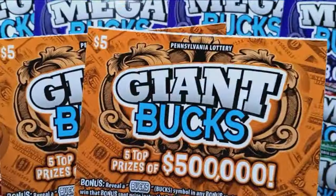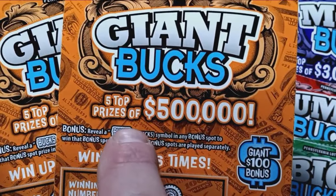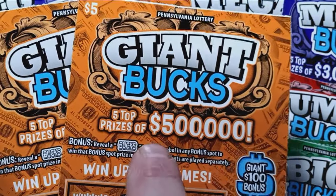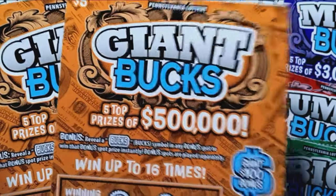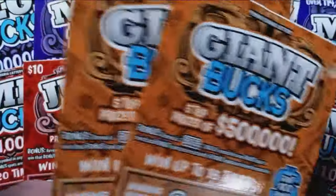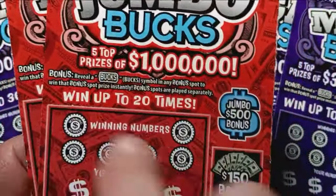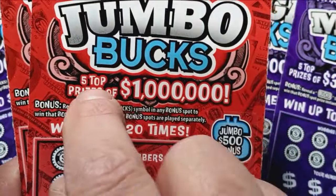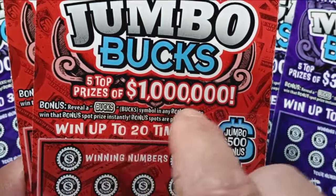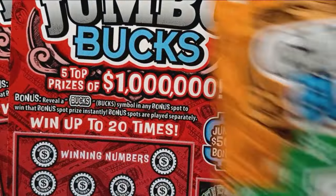The $5 Giant Bucks top prize has also increased — usually the fives in Pennsylvania are $200,000, but now this one is $500,000. Pretty good, though they reduced the overall top prizes to five from ten. And the $10 Jumbo Bucks top prize is now a million, but again they have just five top prizes instead of ten. I like a chance at a million versus $500,000 for a $10 ticket.